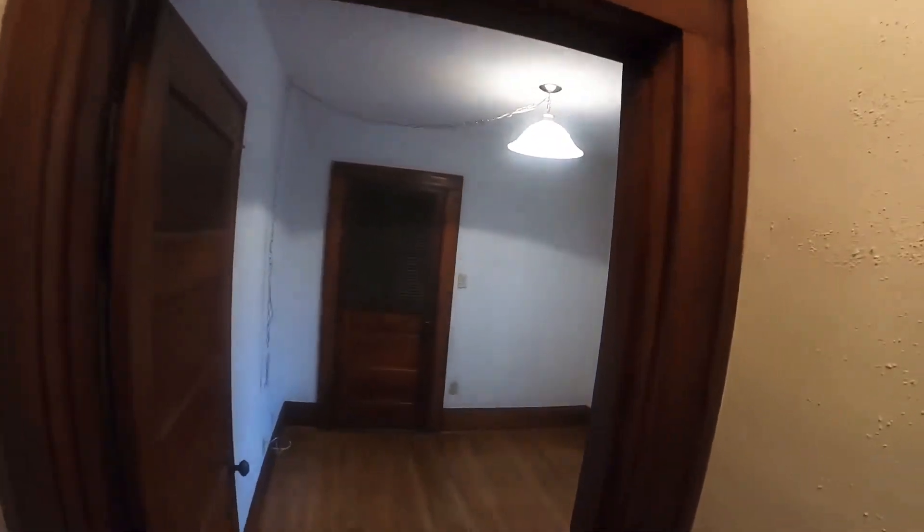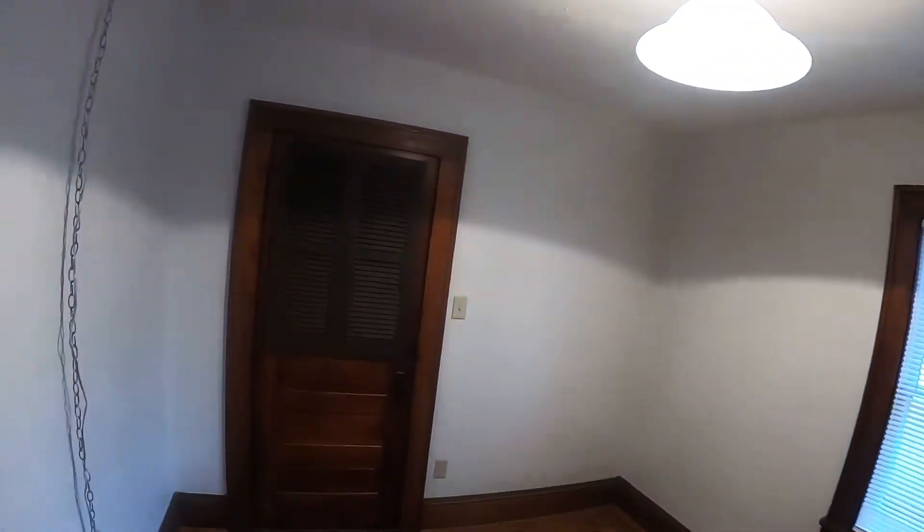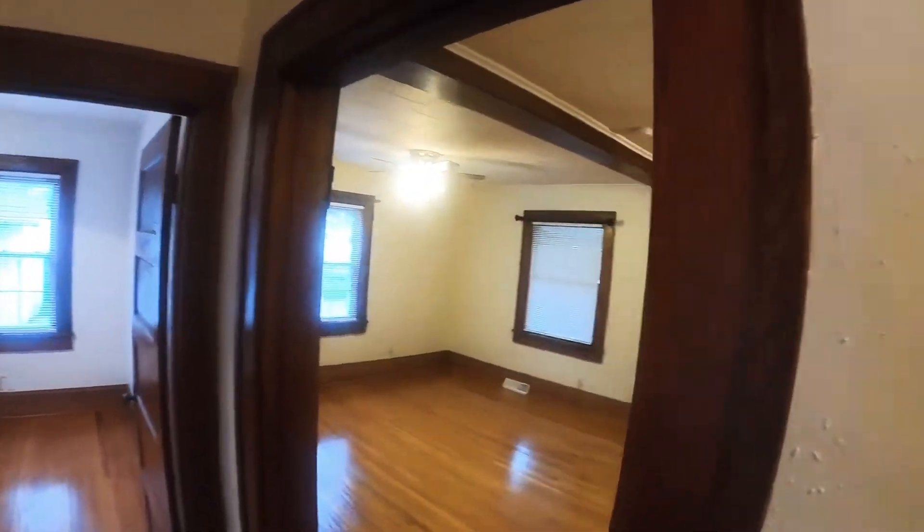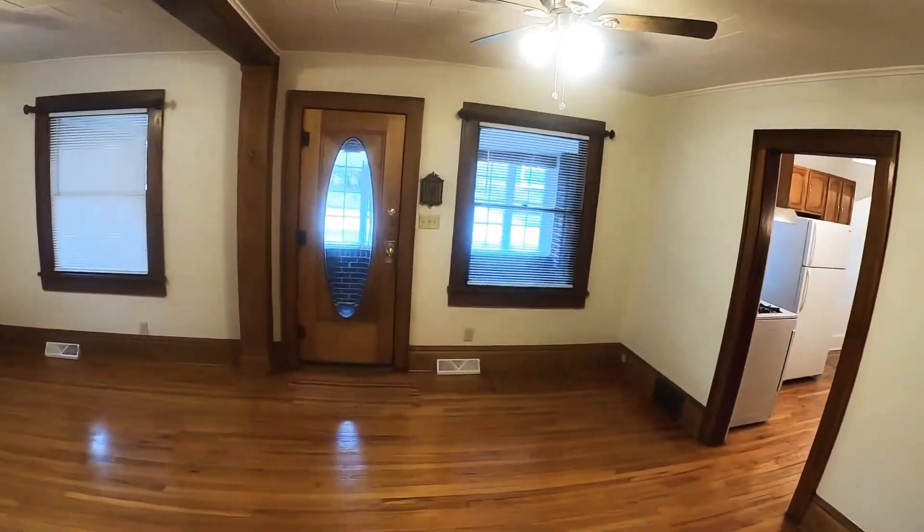Nice, clean bathroom. And the best part is the price of this home is only $110,000. Give us a call if we can schedule a time to show you the property — this one will not last long. 515-770-2491. Thank you for watching.